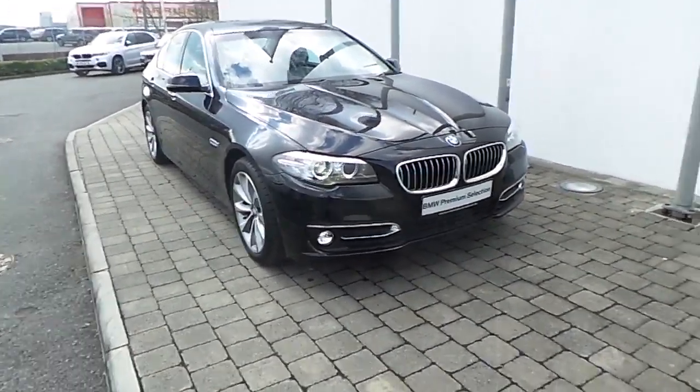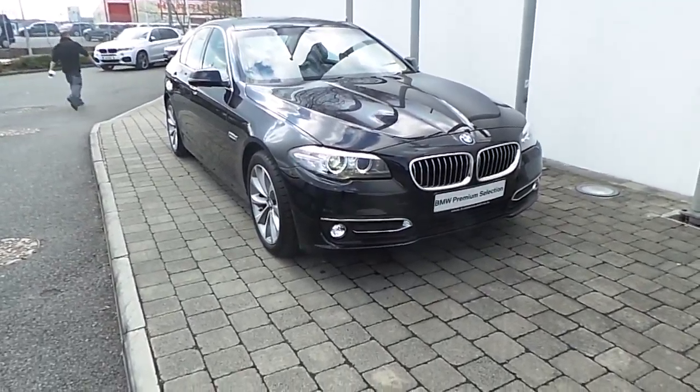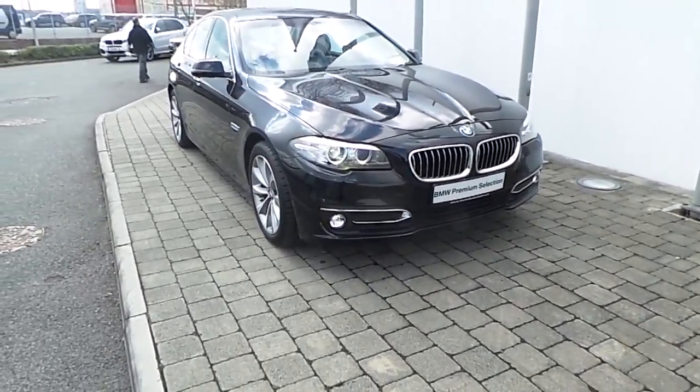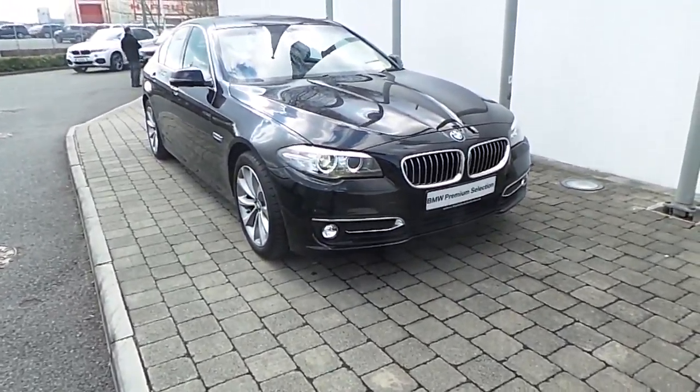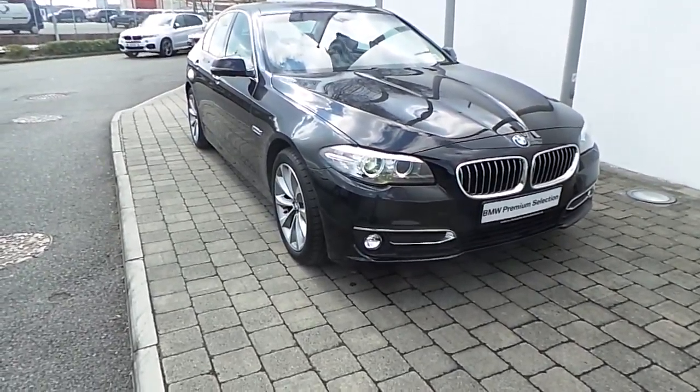Welcome to Frank Keane BMW on the Naas Road in Dublin. Thank you for taking the time to look at this video clip on the 151 registered BMW 520d luxury saloon. This BMW 5 Series is part of the BMW Premium Selection, which includes benefits such as a minimum 24-month unlimited mileage warranty and Euro Flight Assist.